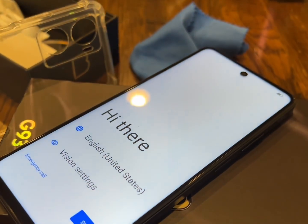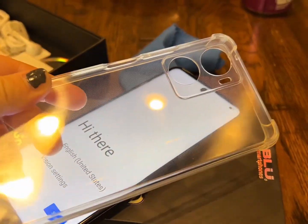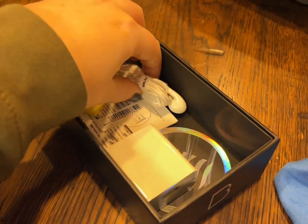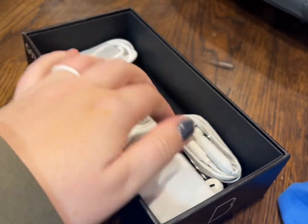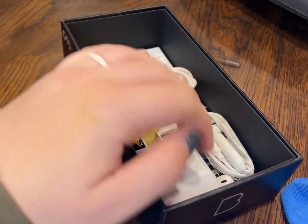The cool thing about this phone is that it has a headphone jack, and it comes with a case in the box with some earbuds that'll plug into the headphone jack. It comes with a charging block and a charging cable, as well as a screen protector, a SIM tool, and a sticker.